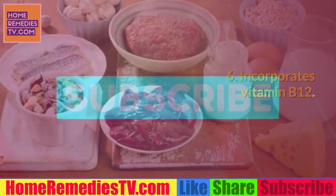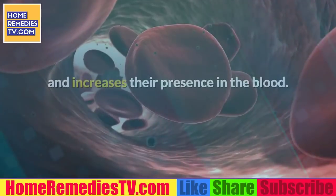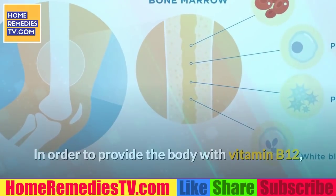6. Incorporate vitamin B12. A good amount of this nutrient favors the production of erythrocytes in the bone marrow and increases their presence in the blood. In order to provide the body with vitamin B12, we recommend consuming these foods.